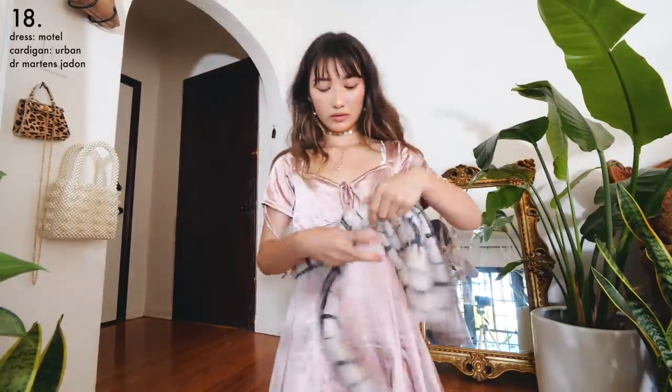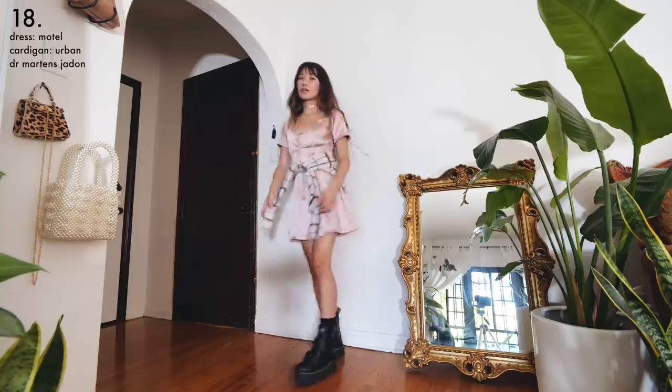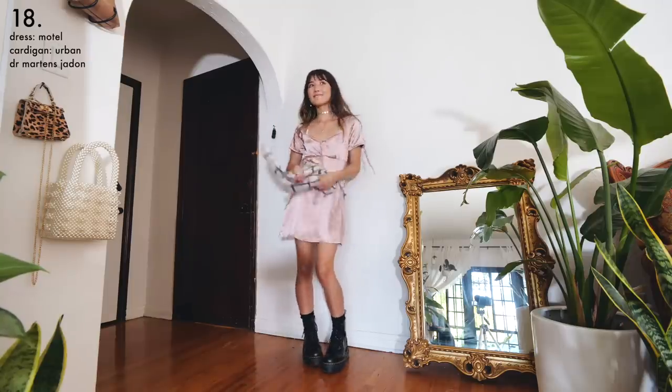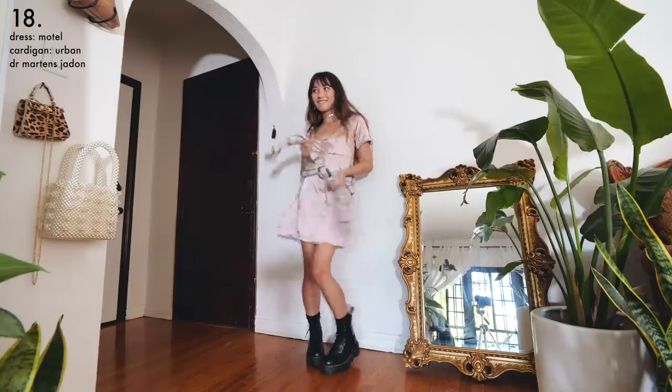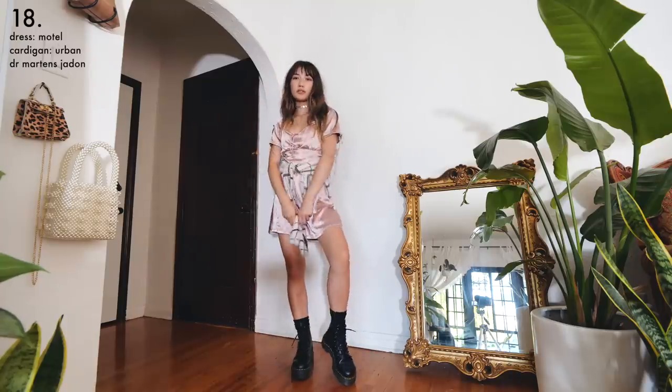I took this fuzzy cardigan and tied it around my waist, and also added my platform Docs for a funky 90s-inspired look. This is also perfect if your dress is a bit loose around the waist, because the cardigan — or flannel or whatever you want to tie around your waist — cinches it in and acts like a giant fabric belt.